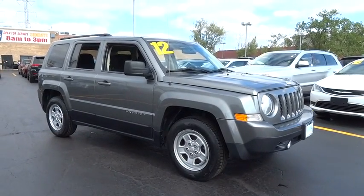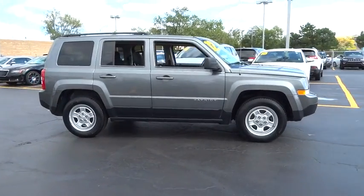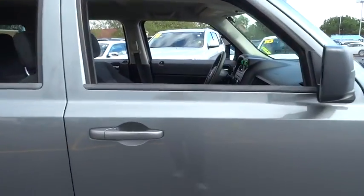The 2012 Jeep Patriot. The Jeep Patriot is unmistakably a Jeep. It looks like a cross between a Jeep Liberty and Jeep Compass, or maybe a three-quarter scale version of the big Jeep Commander.